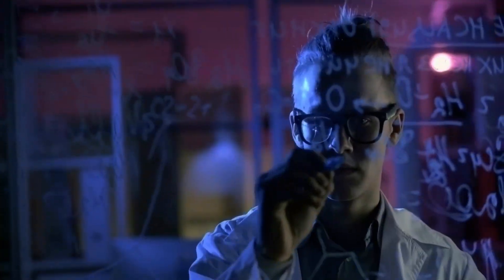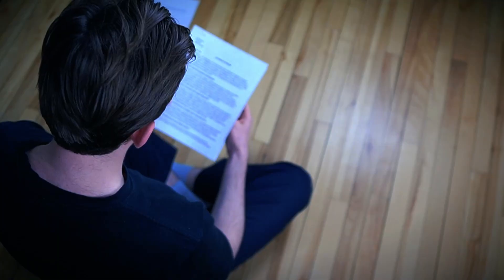Imagine being able to cut study time in half, retain more information, and actually enjoy learning. Whether you're struggling with exams, trying to learn something new more efficiently, or drowning in your notes, these eight AI tools will completely change the way you study. And as a computer science student, I know what I'm talking about.